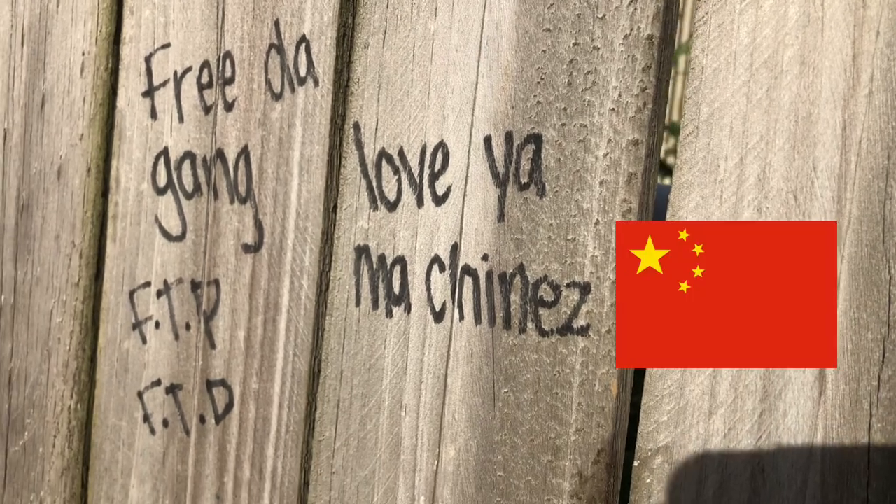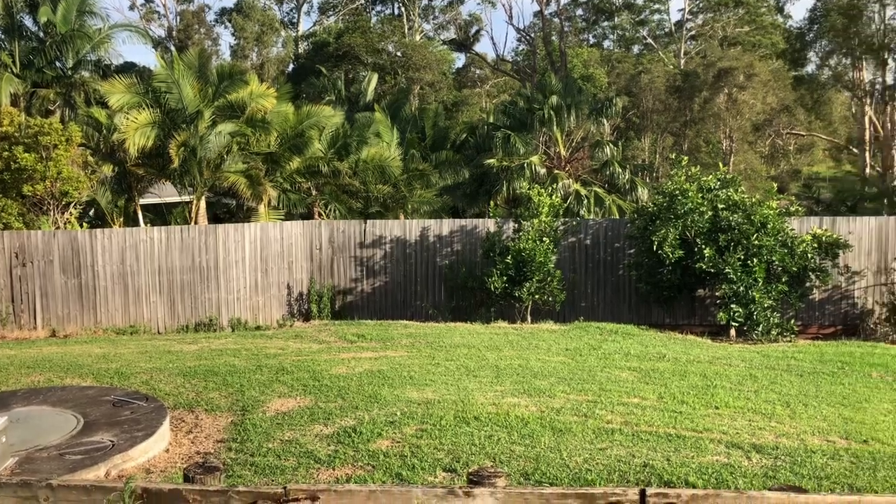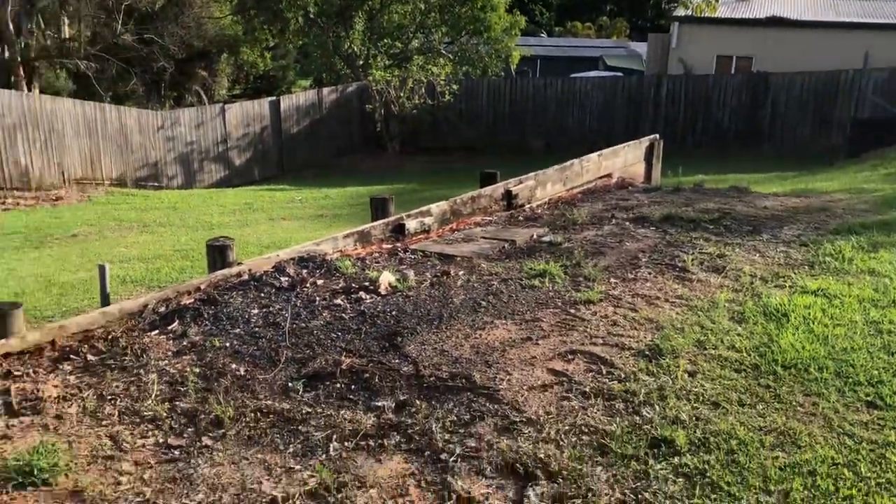Love ya, my Chinese. What? To be completely honest, I have no idea what any of that writing even means. If anyone knows, please let me know in the comments section, because I'm genuinely confused. And mostly, the rest of the backyard is just grass and just other stuff, I guess.